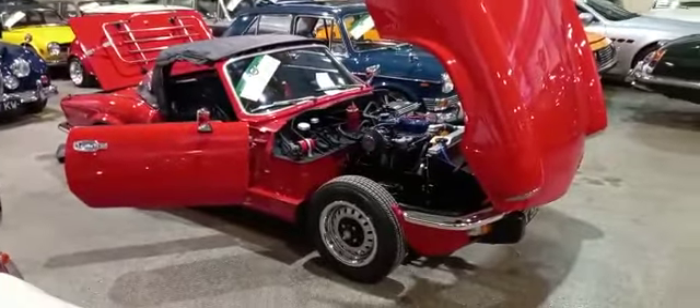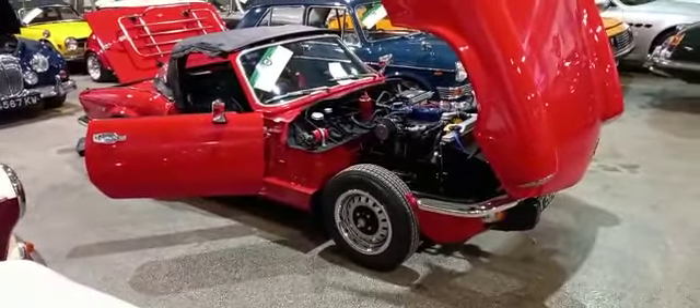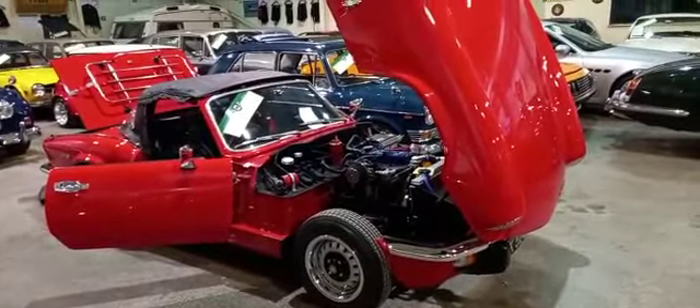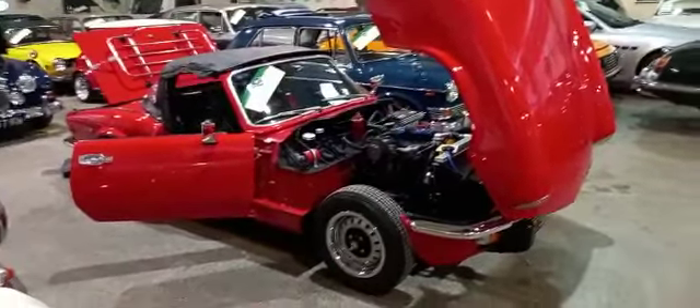Right guys, last one of the evening is a little Spitfire. I've just taken about 65-70 photographs for you, just giving you a feel for it, so I'll start off with the video where I left off with the photographs.